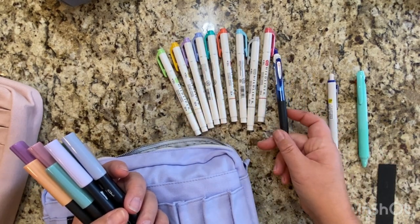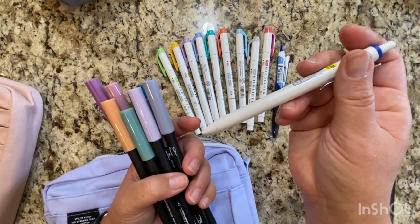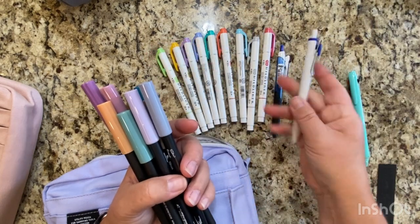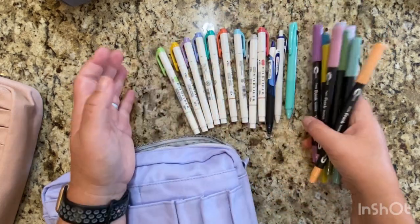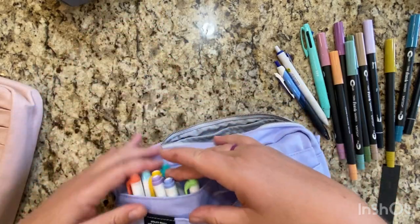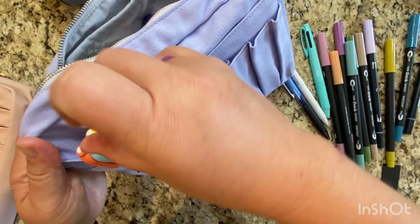And then I have a Sarasa Dry blue, a Uni 0.38, another 0.38 pen, and the Hobonichi three-color click pen. So these are kind of like the things I use when I choose to use color. We'll just go ahead and put these in there. I wonder if I should clip all of these so they don't accidentally fall out, and I'll go ahead and clip them.